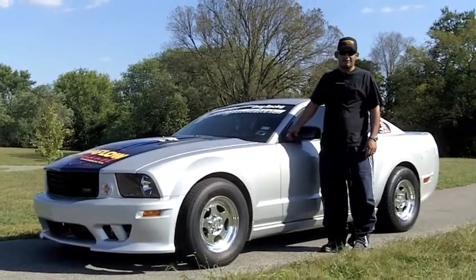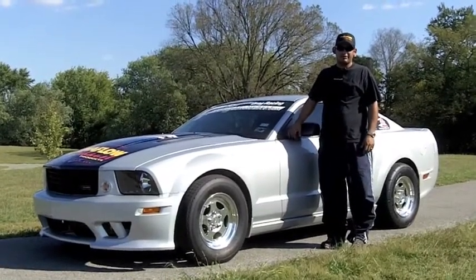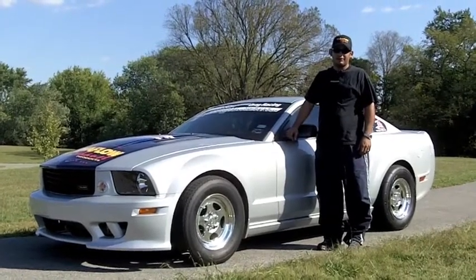Just want to thank our sponsors Magnaflow, Circle D Transmissions, and Phillip King out of Houston who came out and detailed the car — it's immaculate. Thanks to all of them and hopefully we can do good.